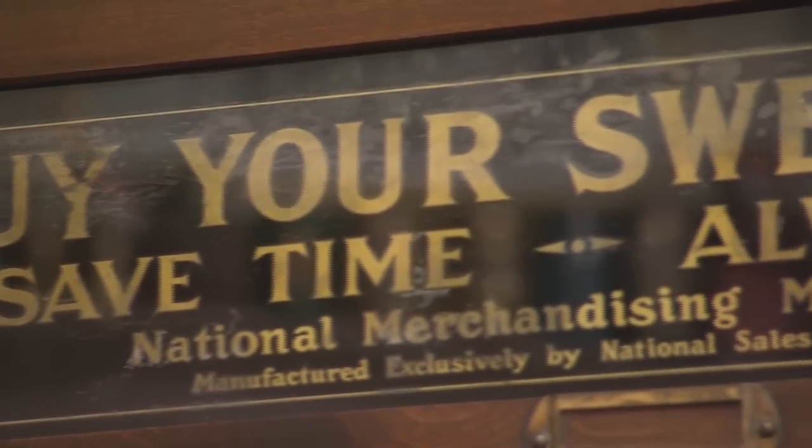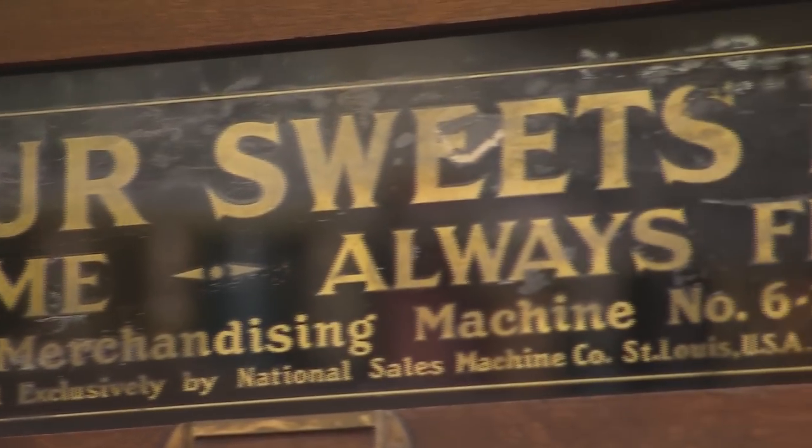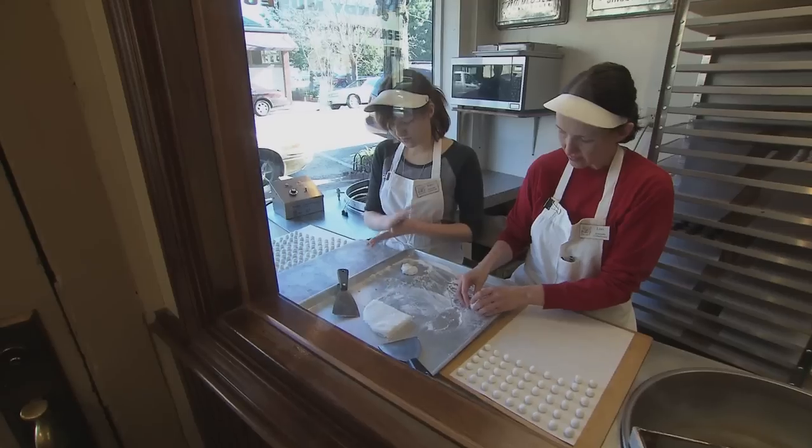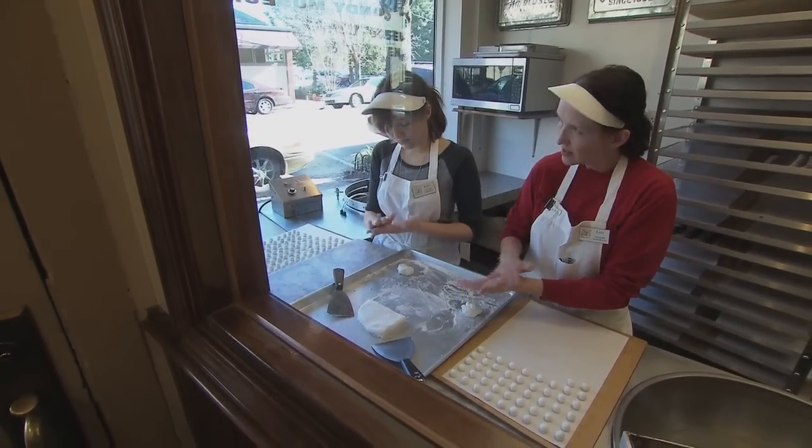As an older teenager I wanted to know how candy was made, so I'd come down here. That was some of the first connections I had to seeing the family make candy. Warren and I had fallen in love with candy long before it was a necessity to keep the business going, so it was just a natural for us to think about, when we retired, continuing the business here in Jeffersonville, Indiana.